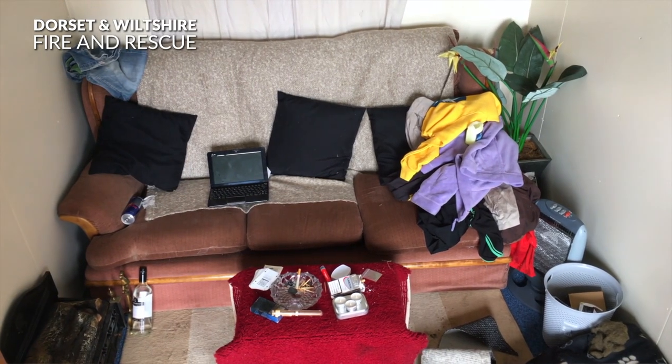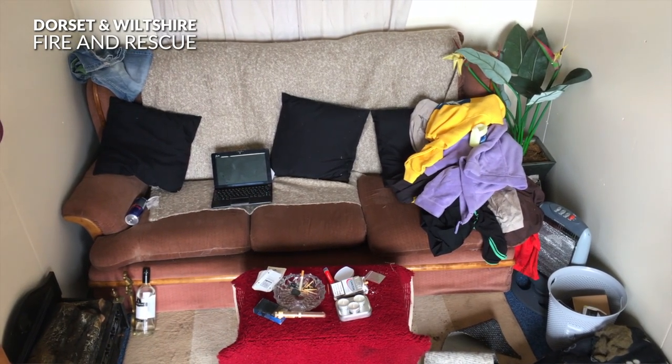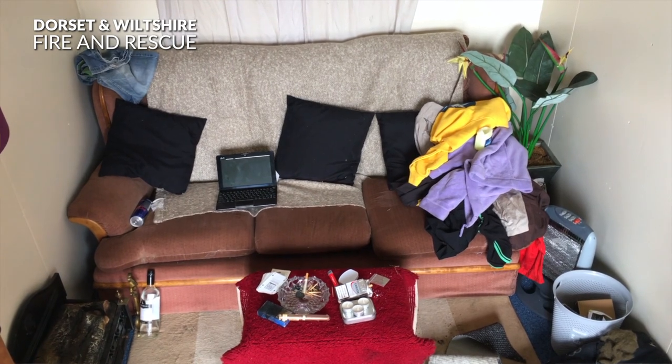My name is Sean Milton and I am a Fire Investigation Officer for Dorset and Wiltshire Fire and Rescue Service. This video shows how quickly a fire can develop within your home. It has been set up in a safe setting but uses normal household furniture and items such as clothing and electrical appliances.